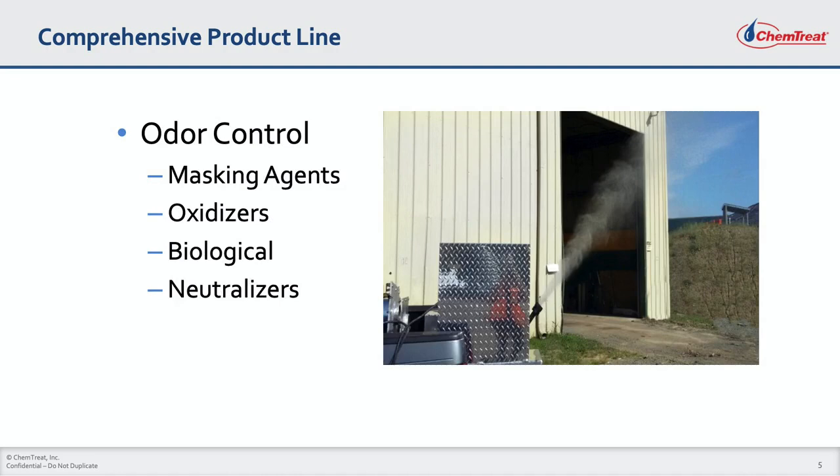Excessive odors associated with wastewater treatment plants can result in complaints from employees and the surrounding neighborhood, and hydrogen sulfide odor can be a safety hazard. Chemtreat offers a complete line of odor control chemistry, including simple masking agents, oxidizers, biological treatment, and odor neutralizers. Our specialists will evaluate your odor problem and recommend the most effective and cost-efficient chemistry for your needs.